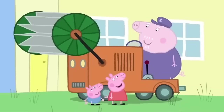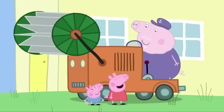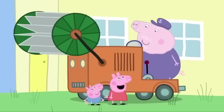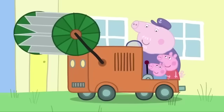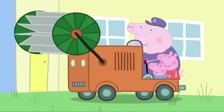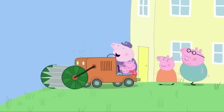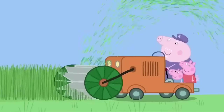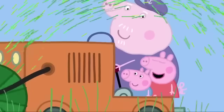Is your lawnmower called Betsy? She certainly is. Hello, Betsy. Grandpa, can we ride on Betsy? Of course you can. Hop aboard. Aye aye, Captain Grandpa. We'll have this grass cut in no time. Hold tight. Here we go. Whee! Betsy is very good at cutting grass. This is fun.